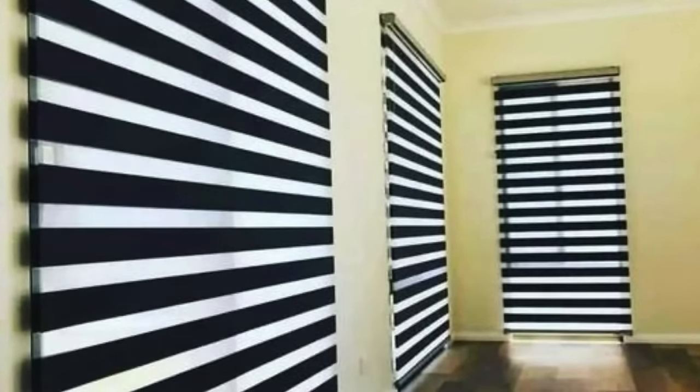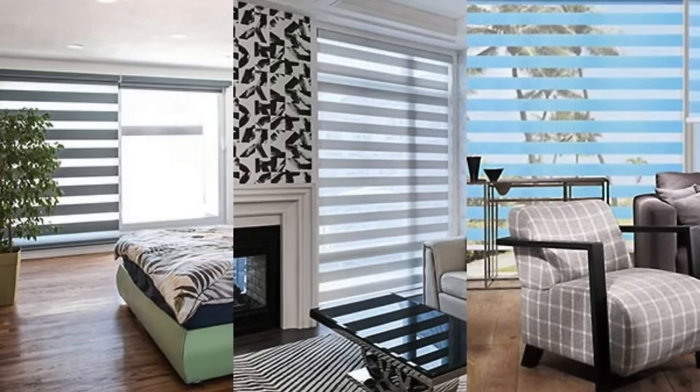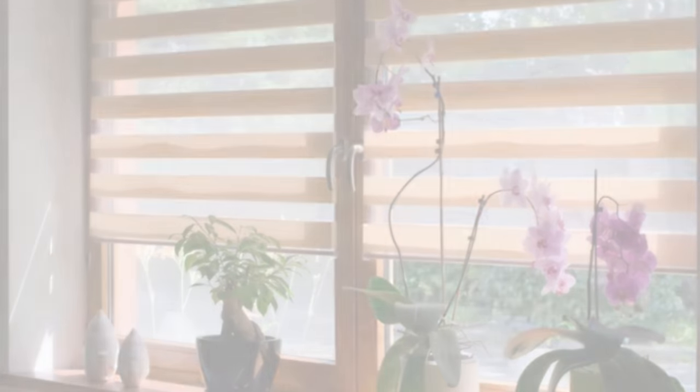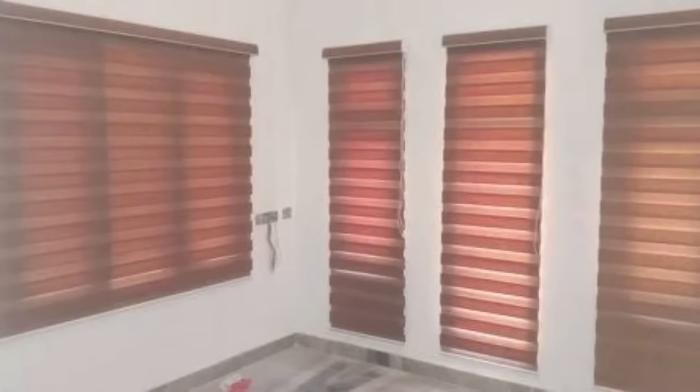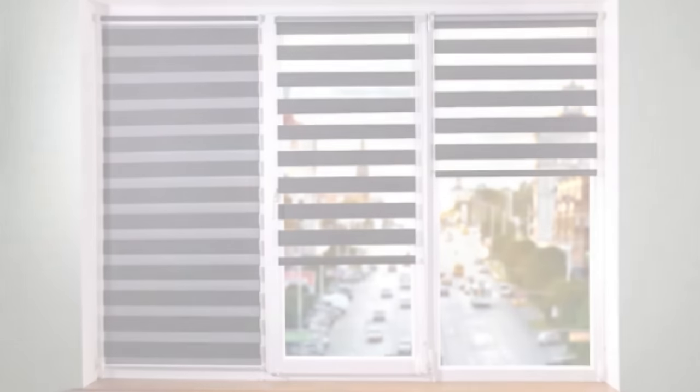Beyond residential settings, zebra blinds find their place in commercial environments where a balance of natural light and privacy is essential. Offices, conference rooms, and retail spaces benefit from the adjustable nature of these blinds, creating a comfortable and adaptable atmosphere for work or customer interaction. In addition to their aesthetic and functional advantages, zebra blinds contribute to the overall value of a property. Potential homebuyers and tenants often appreciate the modern features and thoughtful design elements, making zebra blinds a worthwhile investment for those looking to enhance the appeal of their living or working spaces.